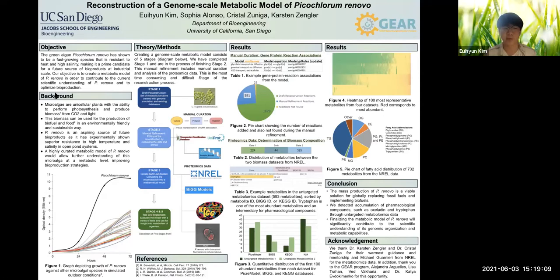Today we're happy and proud to present our year-long project called Reconstructions of a Genome Scale Metabolic Model of Picochrome Renable.